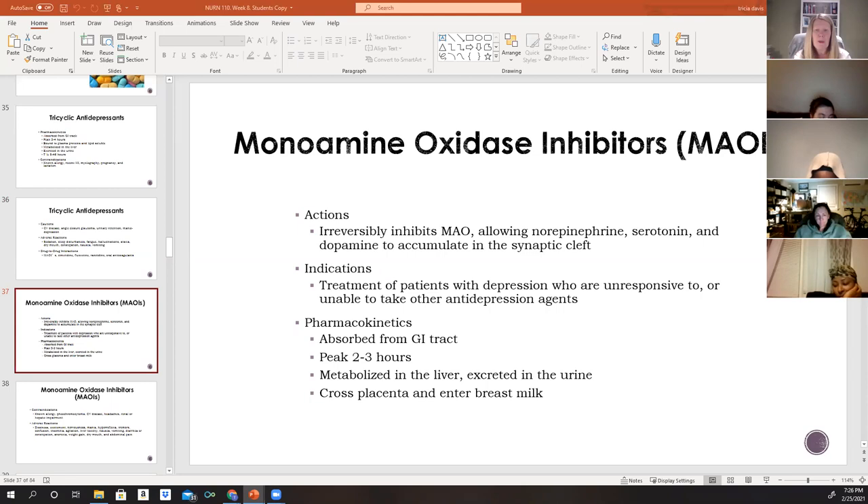MAOIs irreversibly inhibit monoamine oxidase (MAO), an enzyme found in nerves and tissues like the liver that breaks down biogenic amines — norepinephrine, dopamine, and 5-HT. This allows serotonin, norepinephrine, and dopamine to accumulate in the synaptic cleft, relieving depression. MAOIs are generally indicated for patients who cannot tolerate or do not respond to other, safer antidepressants, making them not a first-line choice. They are well absorbed from the GI tract and reach peak levels in two to three hours.